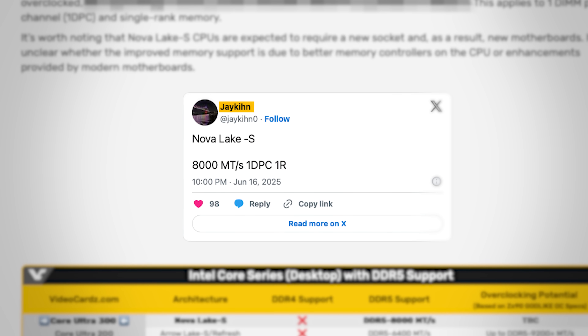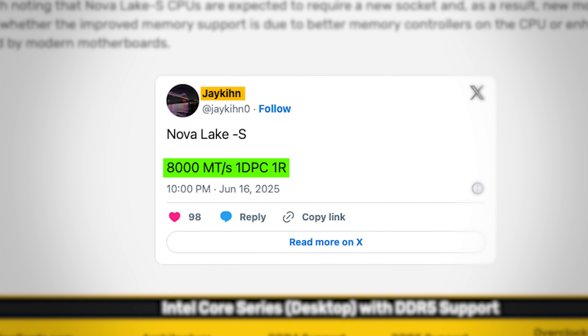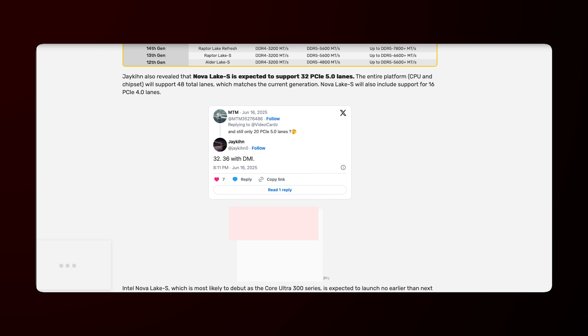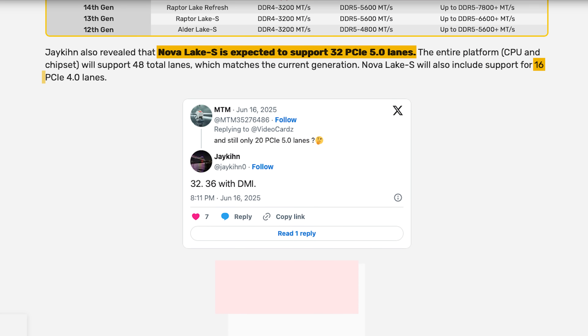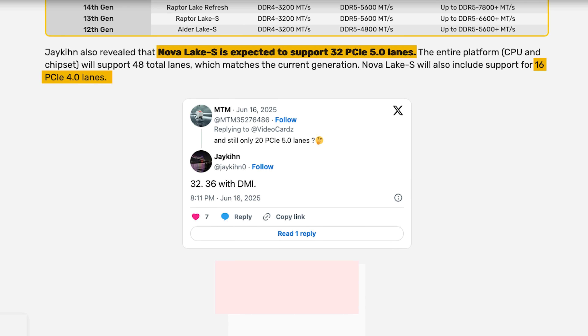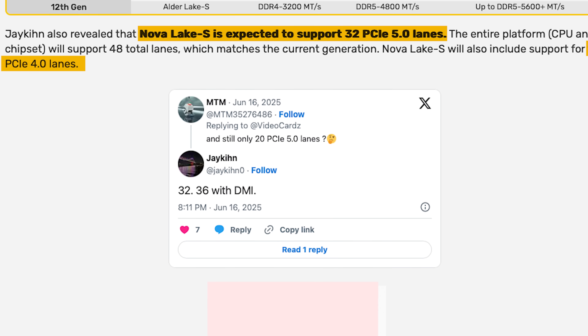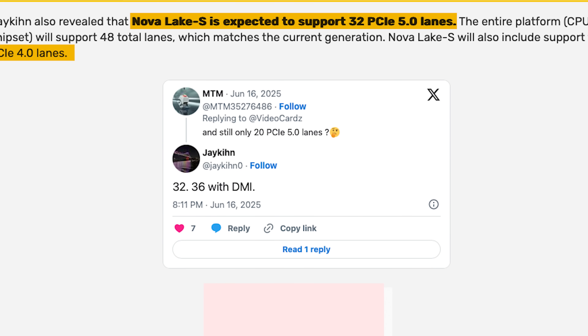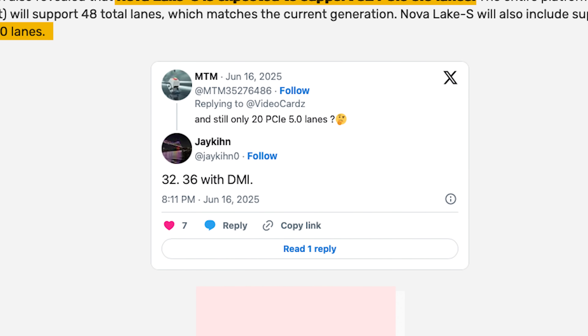This one is crazy. Apparently it's going to support not only 8,000 megatransfers seemingly out of the box — one DIMM per channel, single rank, so keep that in mind — but he also went on to extrapolate a whole lot more about the CPUs, including the fact that apparently it's going to have 32 PCIe 5 lanes and 16 PCIe 4 lanes. There's a bit of debate as to how these will be divided up, but overall it looks like you're getting 48 PCIe lanes, and it sounds like at least 32 of those lanes will be direct to the CPU in some way, shape, or form, although he said more details are coming soon.